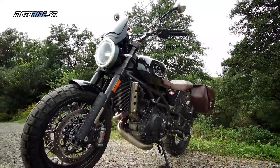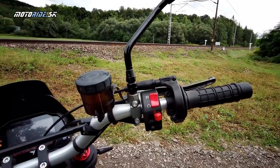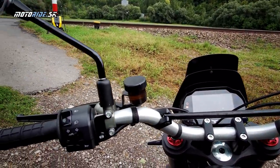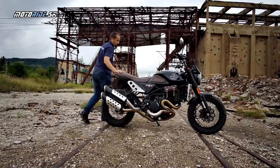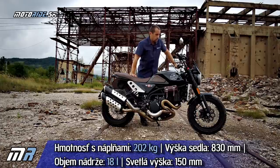Brakes are of course supplied by Brembo - the best available - radial four-piston calipers, radial master cylinder, adjustable levers. The clutch is also hydraulic with a Brembo radial master cylinder. The fully fuelled motorcycle ready to ride weighs 202 kg, which is also a very good figure.